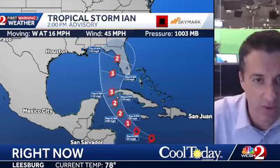There's Ian. This is the 2 o'clock advisory — now moving west at 16 miles per hour. Winds are at 45 miles an hour. Pressure is starting to come down as we've gone through the last 24 hours. Let me show you the tip of the cone there. Big differences here in the advancement more towards the north. All of central Florida is now in the cone.